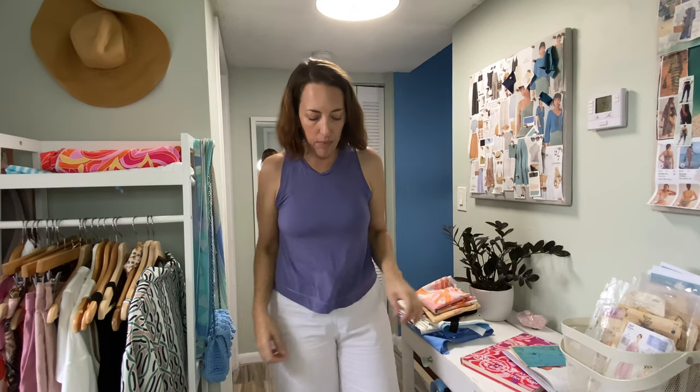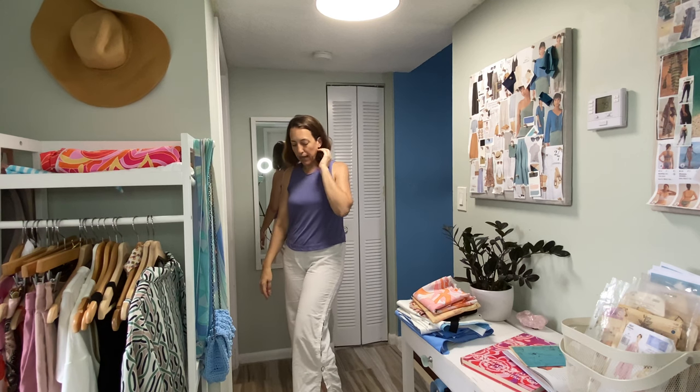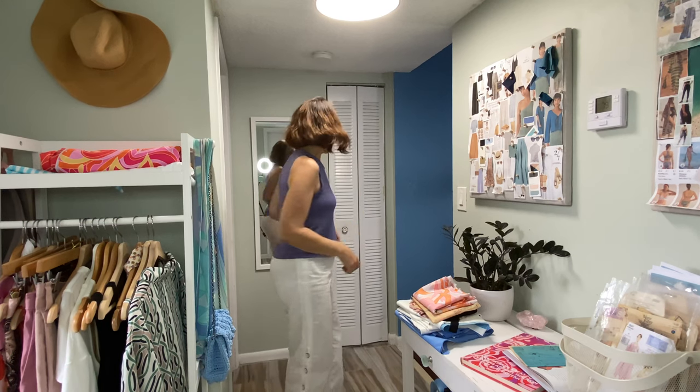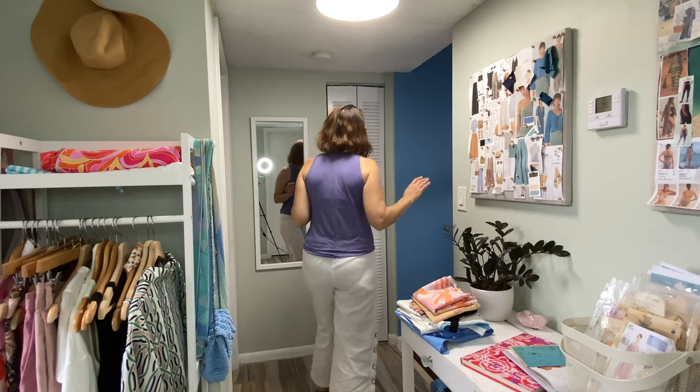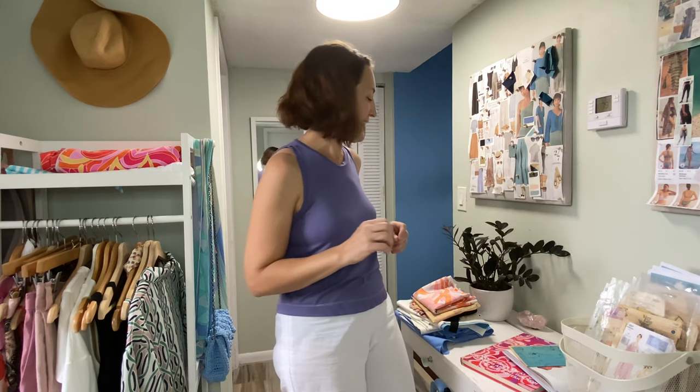Let me tell you what I'm wearing. Let me step back so you can see — I'm wearing my button tab white pants with my self-drafted lavender tank top. This is a fully self-drafted outfit today and I really like this together. It feels very cool and fresh, especially on such a hot day.